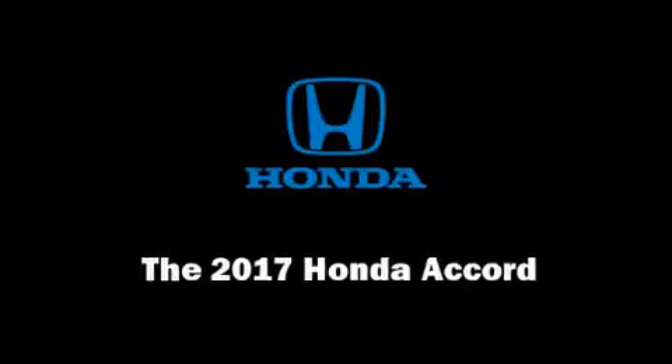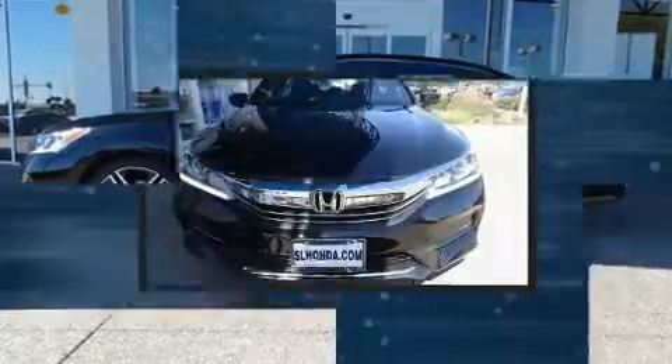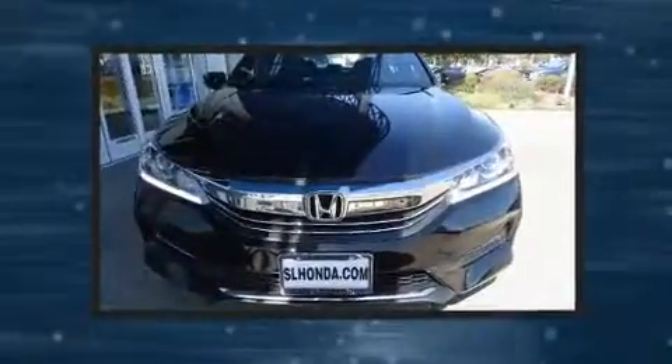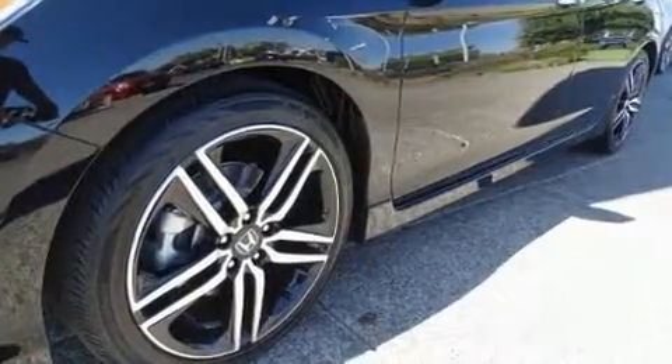Introducing the 2017 Honda Accord. This four-door, five-passenger sedan stands out among competitors in its class. It features an automatic transmission, front-wheel drive, and a 2.4-liter four-cylinder engine.